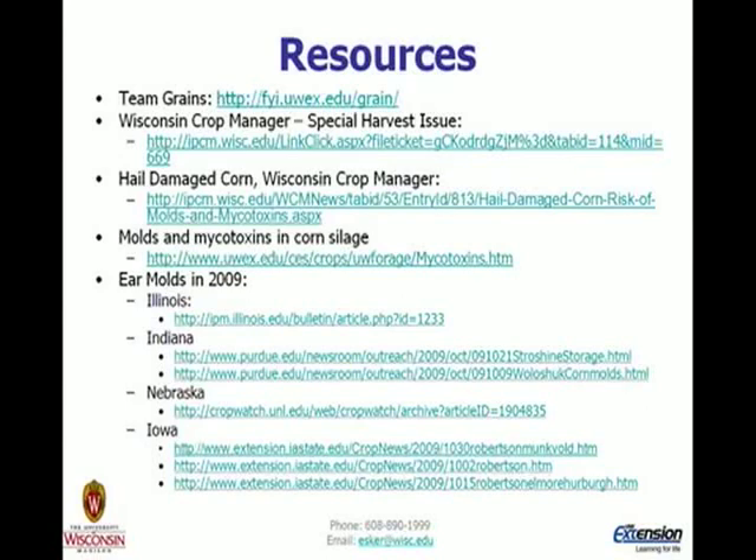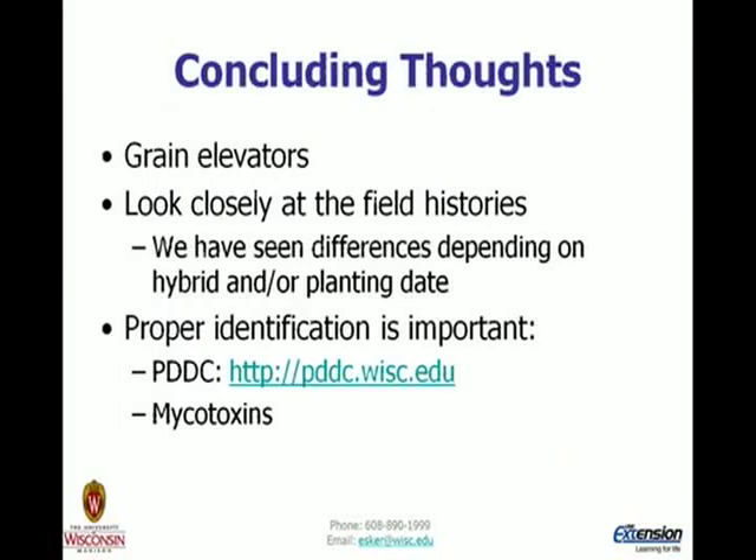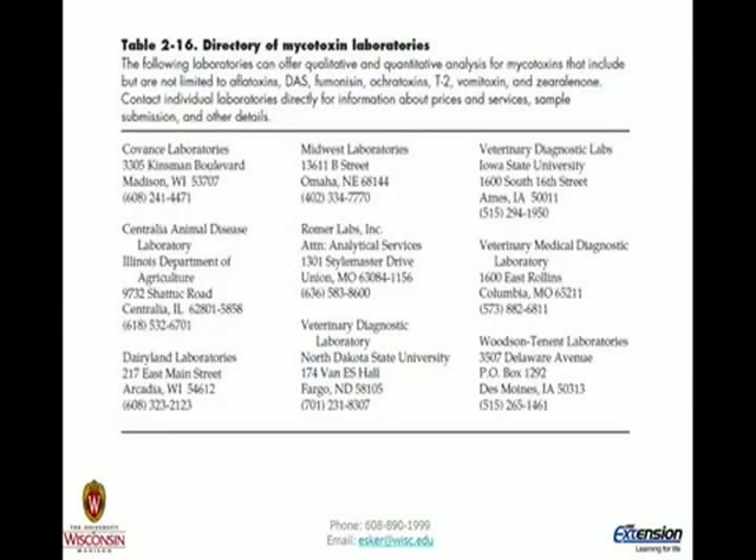There are a lot of resources available — Team Grains information, previously written materials, and Wisconsin-specific field information, along with regional references targeting the ear mold situation. This is not just a Wisconsin issue. Some concluding thoughts: look closely at your field histories, as we're seeing differences depending on hybrid and planting date. In hail-damage situations, timing of the event could have an effect. Proper identification is going to be important, and here's the link for the plant disease diagnostic clinic. For mycotoxins, Table 216 in A3646 is the directory of labs.